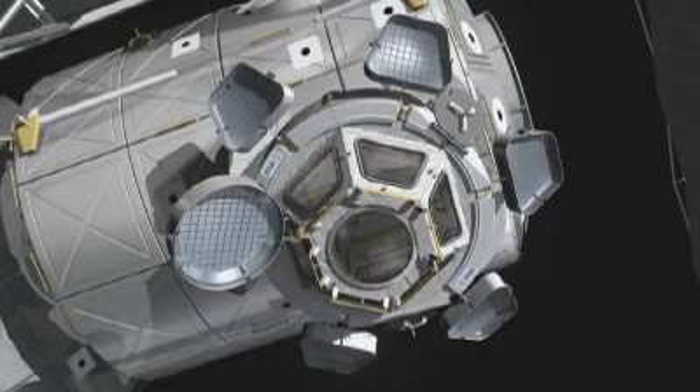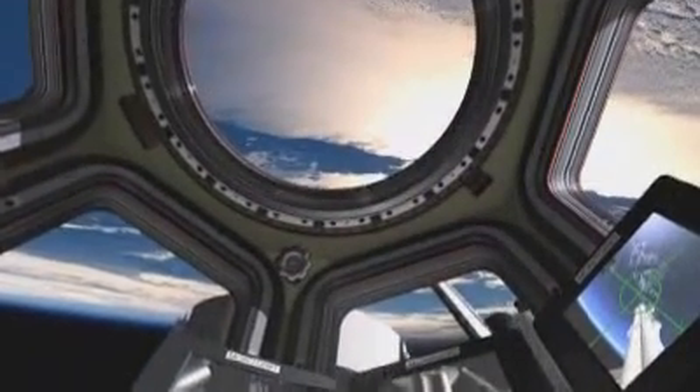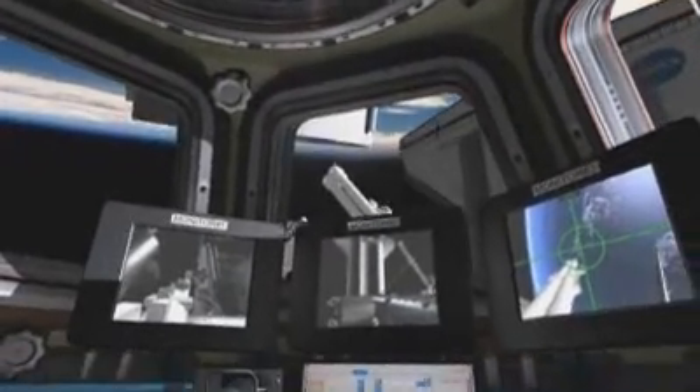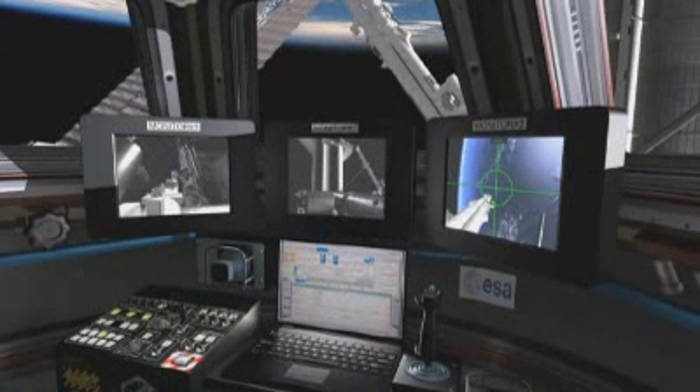The cupola is a pressurized module with six trapezoid side windows and a circular glass roof, giving astronauts unique panoramic views. It will allow for Earth observation research and control of the station's robotic arm.